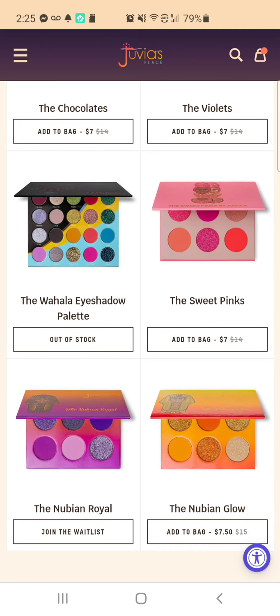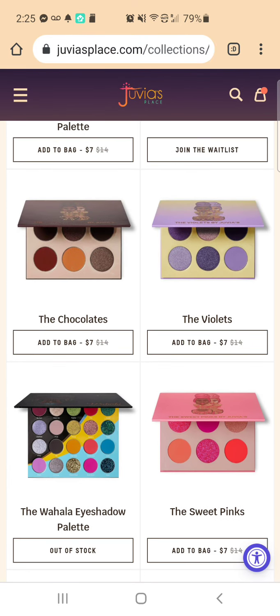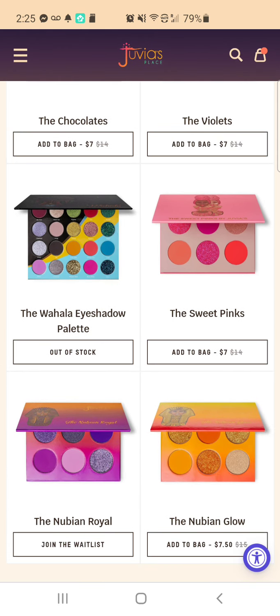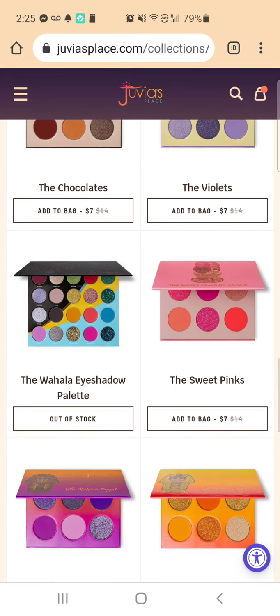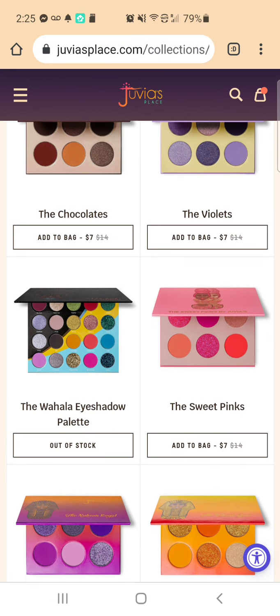I think this one down here, the Nubian Royal — I think those are the three that I bought: the Violets, the Sweet Pinks, and the Nubian Royal. I'm pretty sure those are the three I bought and showed you all not too long ago. This Wahala Eyeshadow Palette — I really like that. Isn't that beautiful?